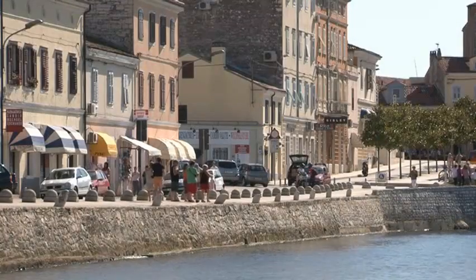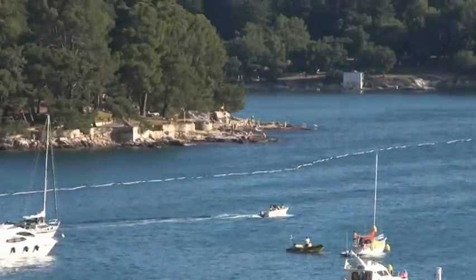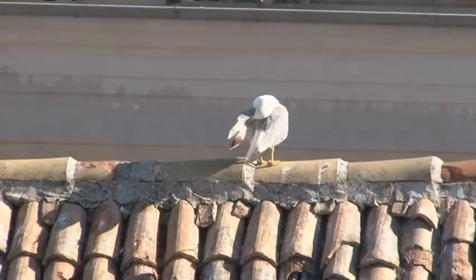Nowhere is this more the case than in the gorgeous region of Istria. Set on the Adriatic coast, the region is known by many as the Croatian Tuscany, as its architecture and cuisine are heavily influenced by 400 years of Italian rule.